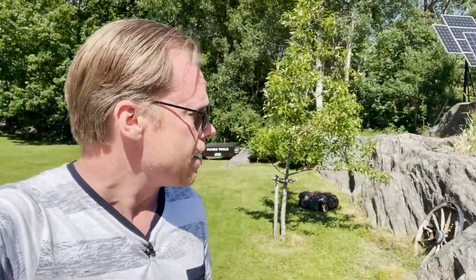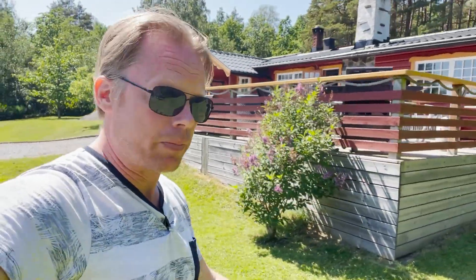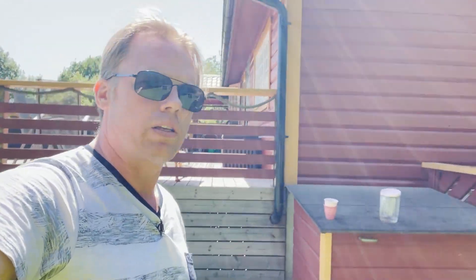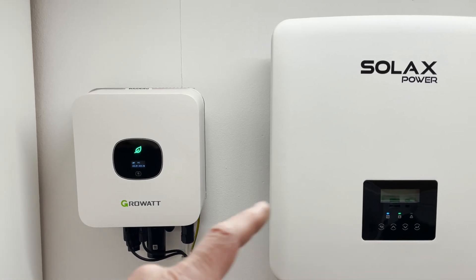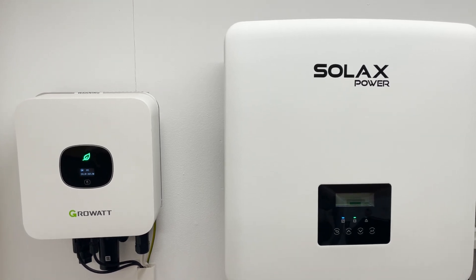First, let's go down to my basement and take a look at the power meter and the inverter that will show the current power output. This power output is going to change all the time, but right at this moment we have a clear blue sky. Here are my inverters — the small one here takes care of the tracker panels.